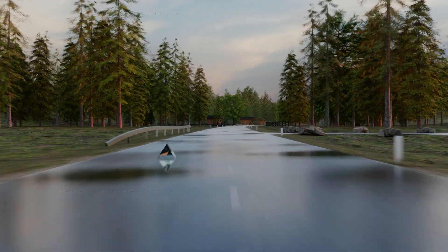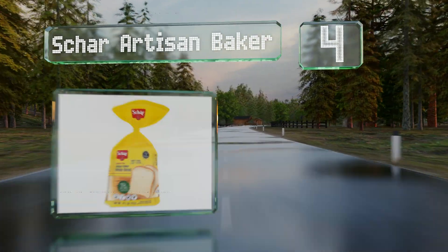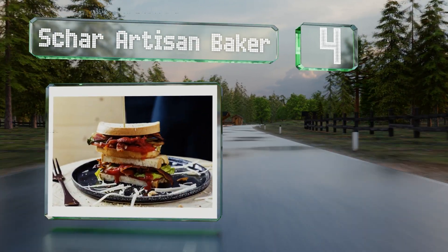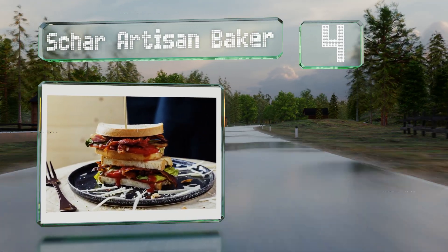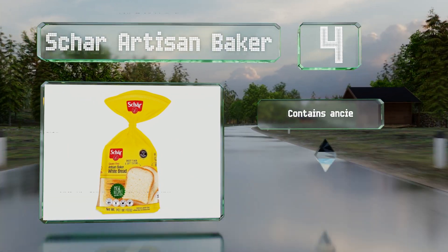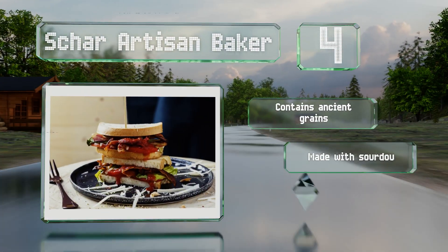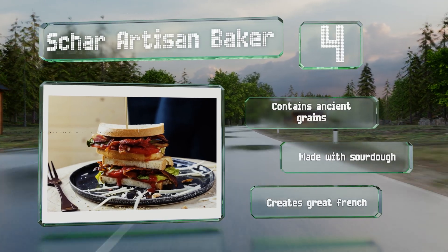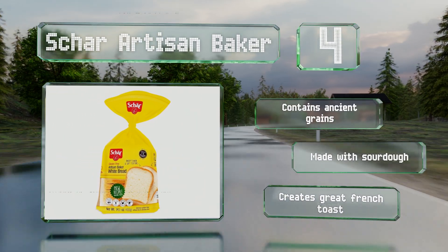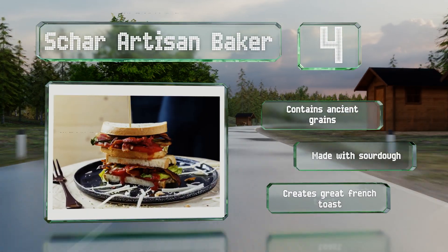At number four, Char Artisan Baker is made without preservatives, eggs, tree nuts, or milk. It has a consistency that's pliable and chewy, and has added honey that keeps it from drying out. Each loaf is packaged fresh without being frozen. It contains ancient grains and is made with sourdough. It makes great French toast.